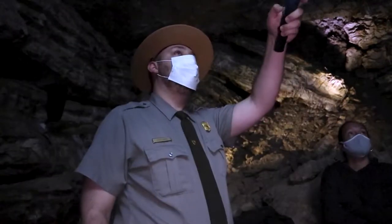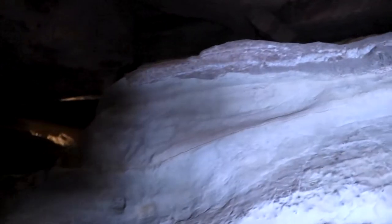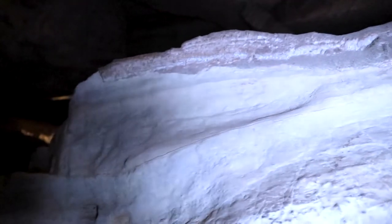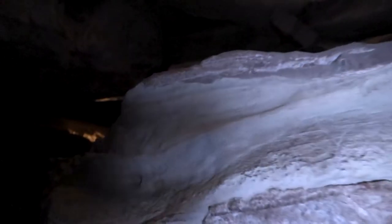You can actually see this layering effect all along the side wall here. We're able to see it so well because Wind Cave is a limestone cave. Limestone is a sedimentary rock, so it forms in layers, and when it breaks apart, it breaks apart in layers as well.